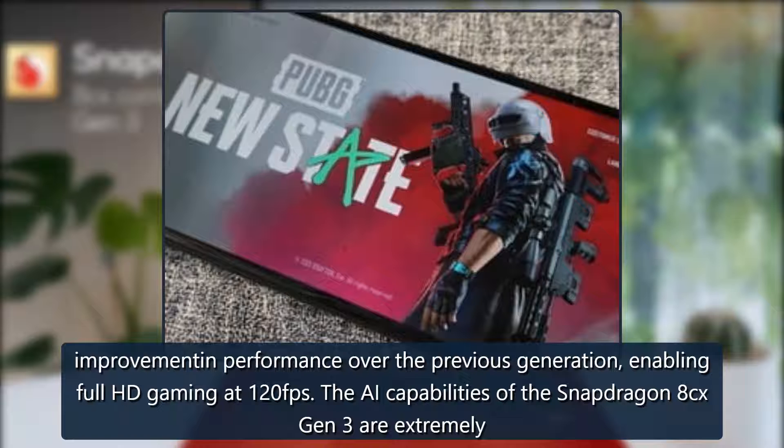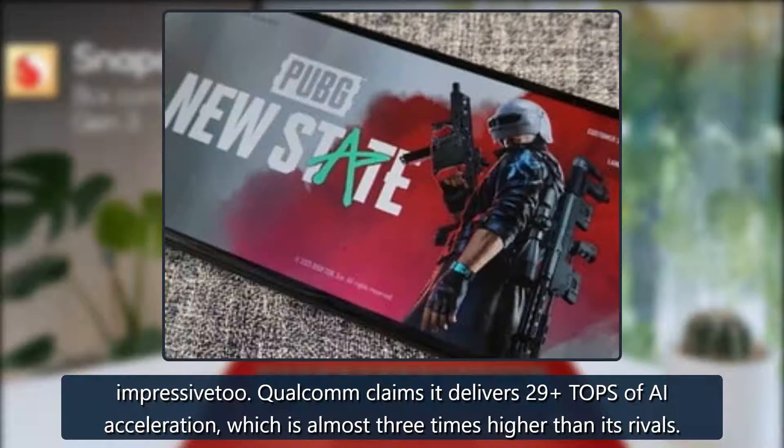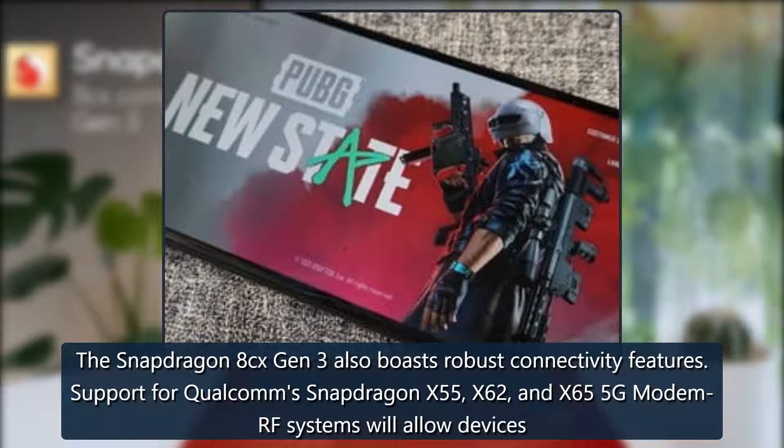The AI capabilities of the Snapdragon 8cx Gen 3 are extremely impressive too. Qualcomm claims it delivers 29 TOPS of AI acceleration, which is almost three times higher than its rivals.